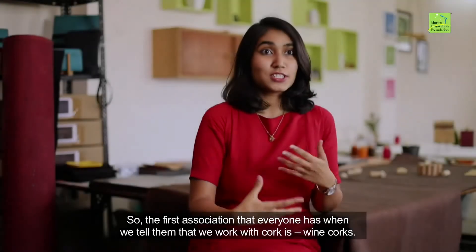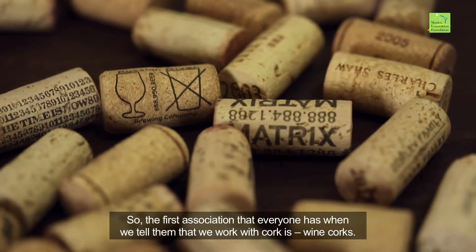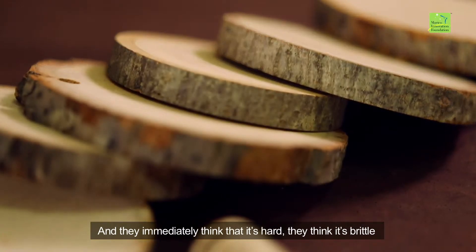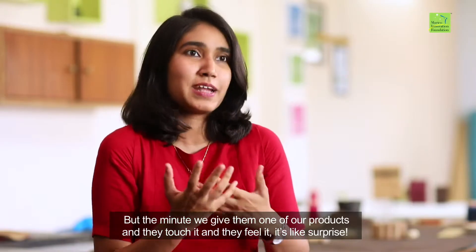The first association that everyone has when we tell them that we work with cork is wine corks — that's what we first thought of also. They immediately think that it's hard, they think it's brittle, but the minute we give them one of our products and they touch it and feel it, it's like surprise.